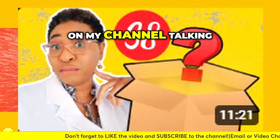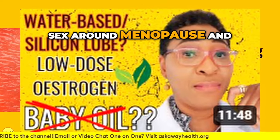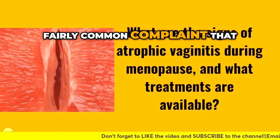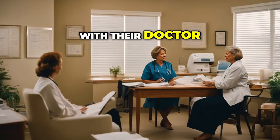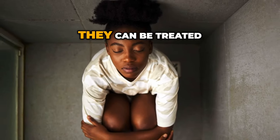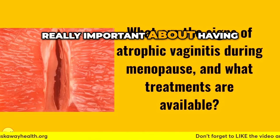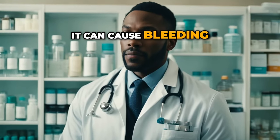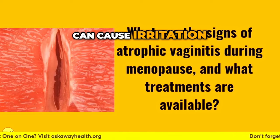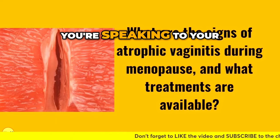I do have videos on my channel talking about this, including painful sex around menopause and treatments. This is a fairly common complaint that women have, sometimes difficult to discuss with their doctor, and traditionally something that women just endure — which is sad because it can be treated with both hormone and non-hormone options. It can cause bleeding during or after sex because the tissues are so sensitive, cause irritation, and women can experience frequent infections. So it's really important that you speak to your doctor about it.